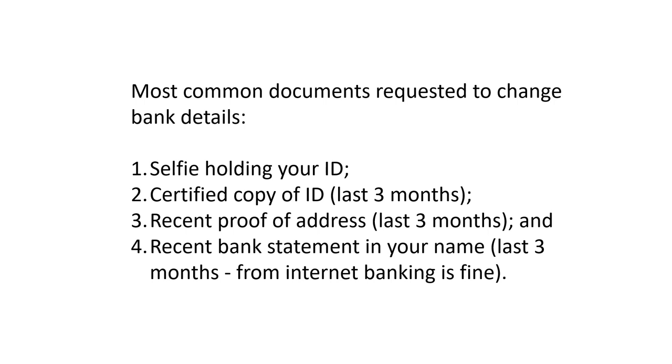Now you've confirmed your appointment and you've got the email or SMS confirming the appointment with the case number. We're going to go into how to submit those documents to SARS. First of all, you need to know what documents to submit. These are the most common documents that SARS asks for, and you need to have all four of these. Sometimes they might ask you for one or two different ones on top of this, but you need at least these four documents, otherwise SARS is not going to update your bank details.